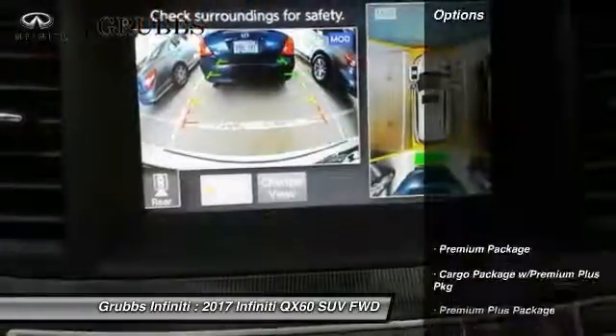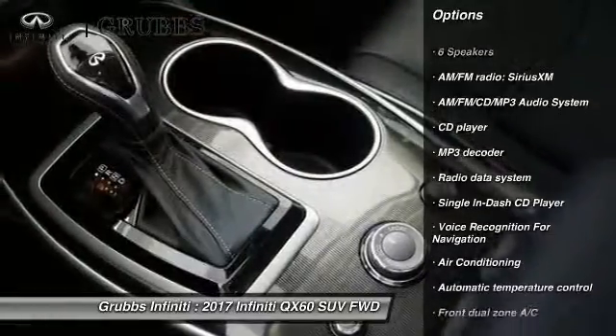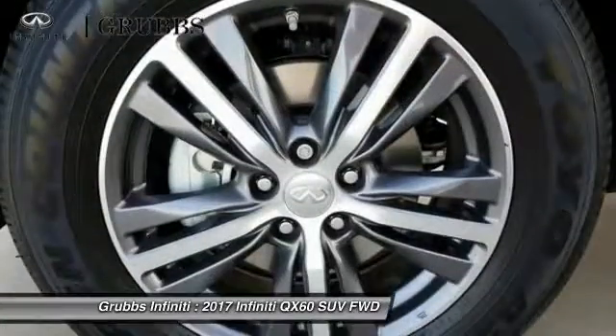Here are some of this vehicle's great options: power passenger seat, traction control, remote engine start, dual airbags, air conditioning, leather-wrapped steering wheel, power steering, AM-FM stereo with CD player, four-wheel disc brakes, and universal garage door opener.